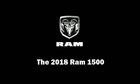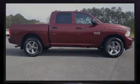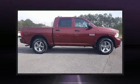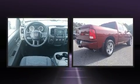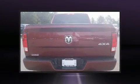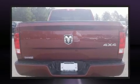Introducing the 2018 Ram 1500. Smooth gear shifts are achieved thanks to the refined six-cylinder engine, providing a spirited yet composed ride and drive. Four-wheel drive allows you to go places you've only imagined.